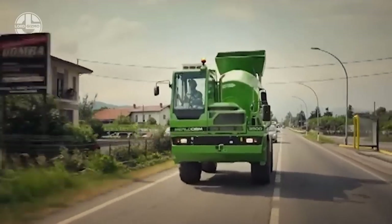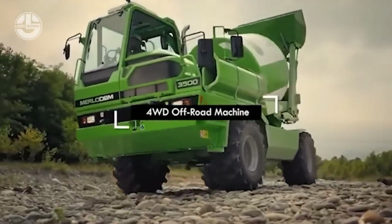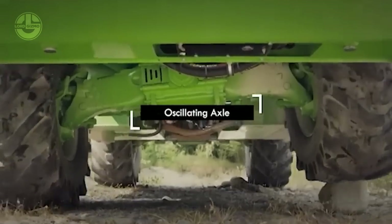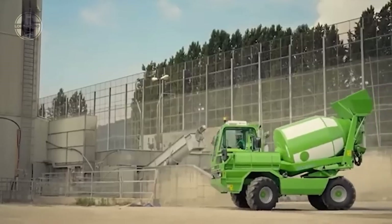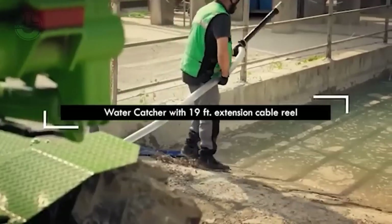It is capable of self-loading with its 0.7 cubic meter shovel. The truck can go at a max speed of 40 kilometers per hour, and is powered by an engine producing 100 horsepower. Thanks to its 246-gallon water tank and 6.5 cubic yard drums, the Merlo DBM 3500 can produce 4.6 cubic yards of concrete.